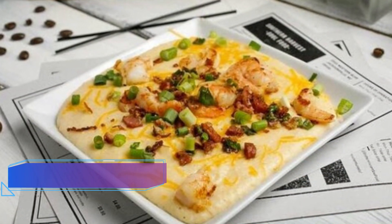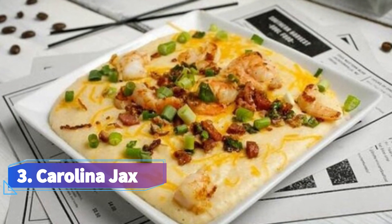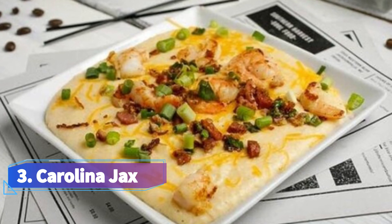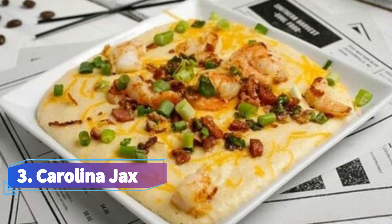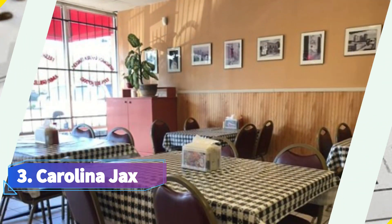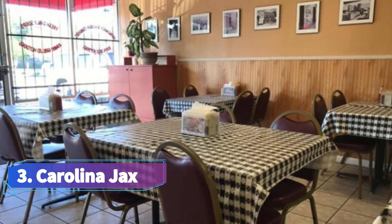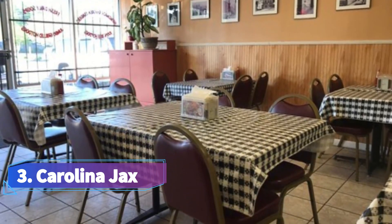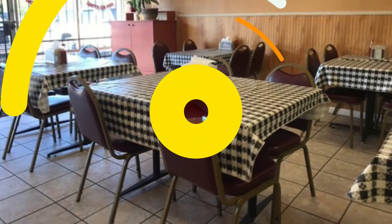3. Carolina Jack's. Carolina Jack's has grown from its humble origins as a food truck to become a well-liked neighborhood burger establishment. Try the Hurricane, a knife-and-fork burger made with house-ground beef, white American cheese, grilled jalapeños, white cheddar macaroni, crumbled bacon, and chipotle sauce. The restaurant is well-known for its creative smash burgers and loaded fries.